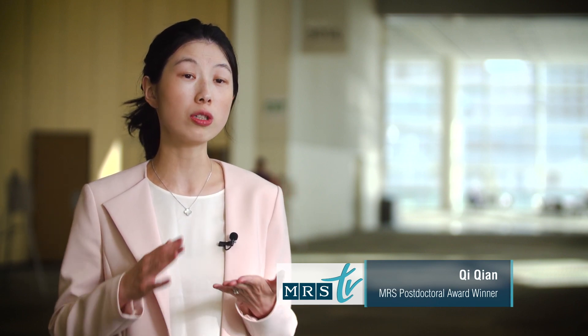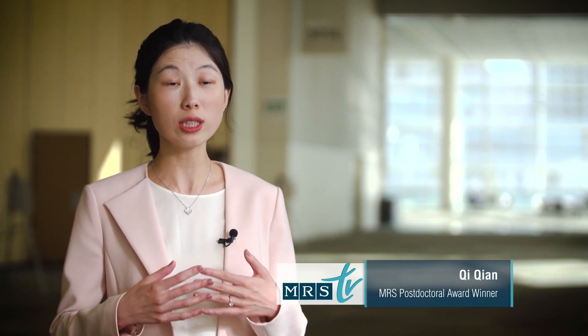My name is Qi Qian. I'm winning the MRS Postdoctoral Award. There has been a lot of research effort in putting materials together, but in a traditional way it's by epitaxial growth. In this growth, we always need to consider the lattice constant. But in my research, I'm using a different method called Van der Waals integration.